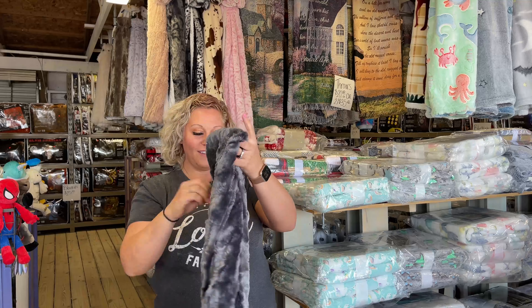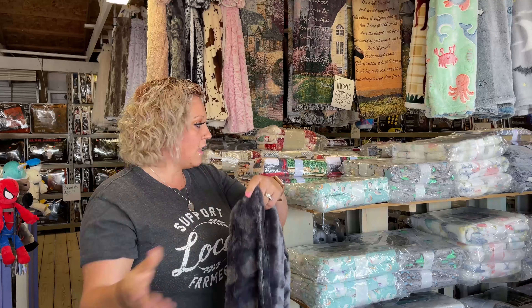It keeps things extra toasty. These come in 20 different designs and the lining is Sherpa. So I know that's soft — thank you for sharing that. What is the third popular item that you sell?